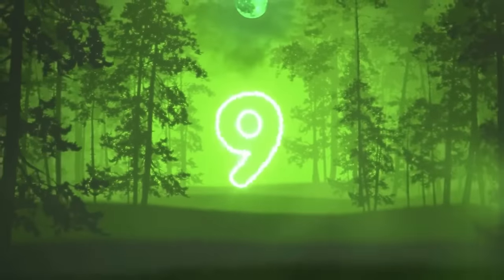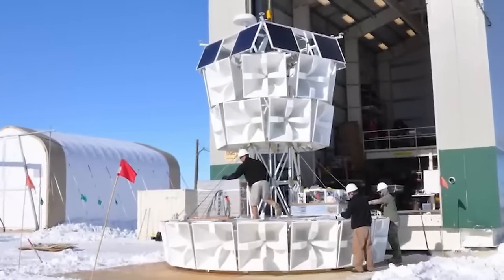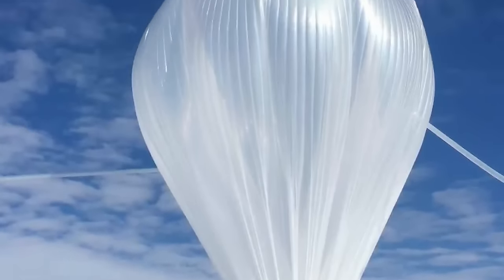Next up, we have the ANITA Discovery. The Antarctic Impulsive Transient Antenna, or ANITA, is a high-tech balloon operated by NASA floating above Antarctica. Its mission is to track subatomic particles generated by high-energy neutrinos entering Earth's atmosphere from deep space. But ANITA made a strange discovery — it detected neutrinos seemingly originating from beneath the Earth's surface. One hypothesis is that these particles may be signs of a possible parallel universe where the fundamental laws of our universe might operate in complete reverse. Scientists were perplexed by these findings, and as of now there still isn't a definitive explanation.